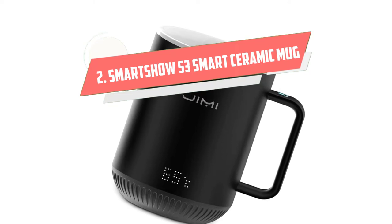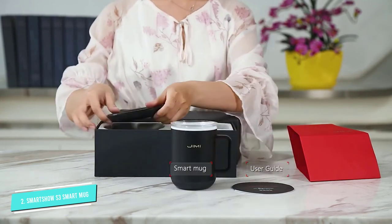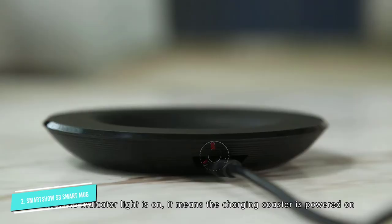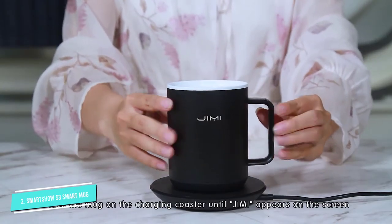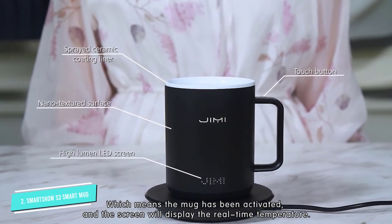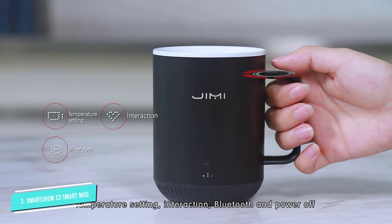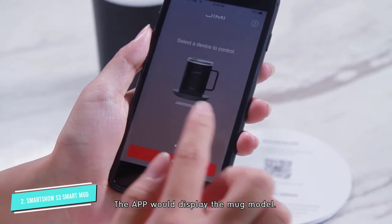Number 2: Smart Show S3 Smart Ceramic Mug. If you thought only Ember makes good smart mugs, Smart Show is here to prove you wrong. Their S3 Smart Ceramic Mug is an excellent pick for everyone who wants a convenient smart mug with a host of nice features, good design, and build quality. The battery life is really great — if fully charged, you get between 2 and 8 hours, depending on your temperature setting. You can choose anywhere between 95 and 149 degrees Fahrenheit. There's also the choice between setting things up from the mug itself or using the app for more features, including remotely changing the temperature and the color of the LED display.